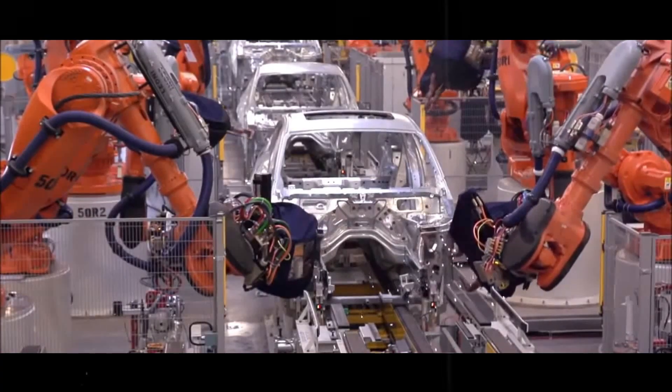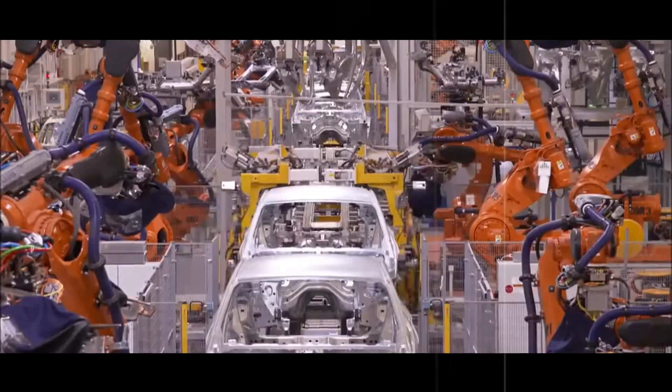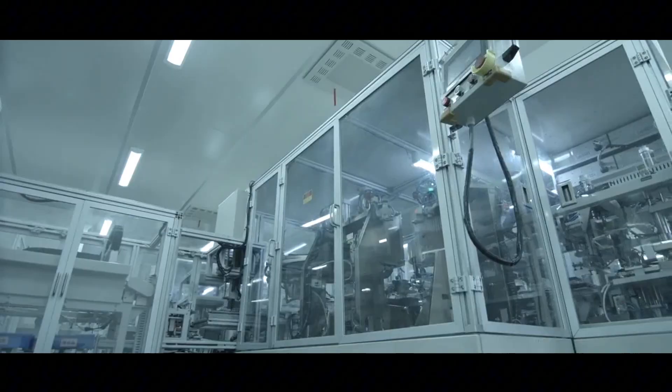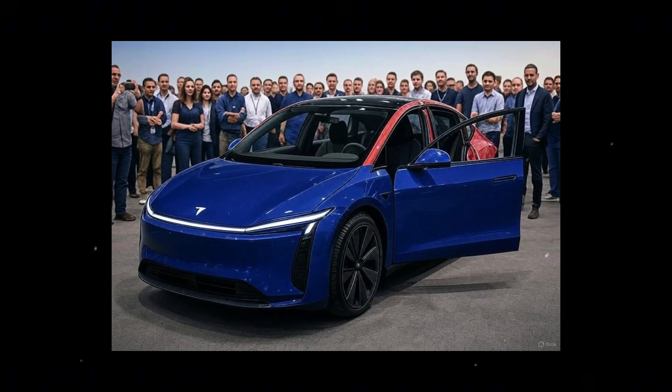Accessibility is also a strong point. The lower floor makes it easier to get in and out of the vehicle, especially for people with reduced mobility. The seat height was designed to allow the feet to touch the ground naturally.